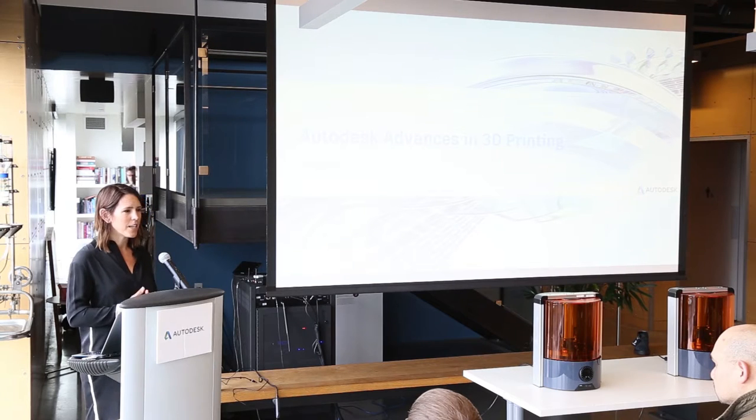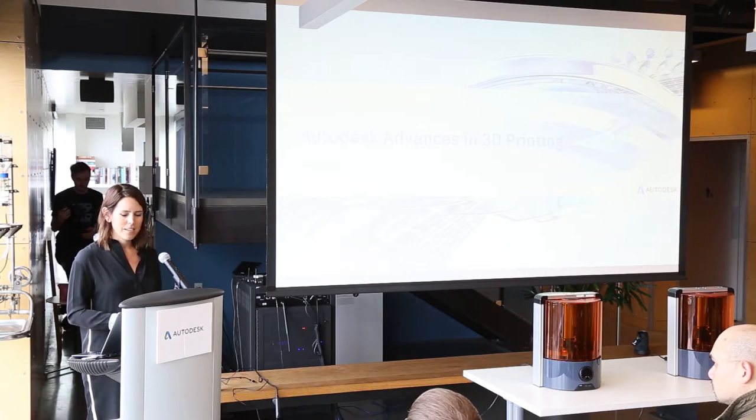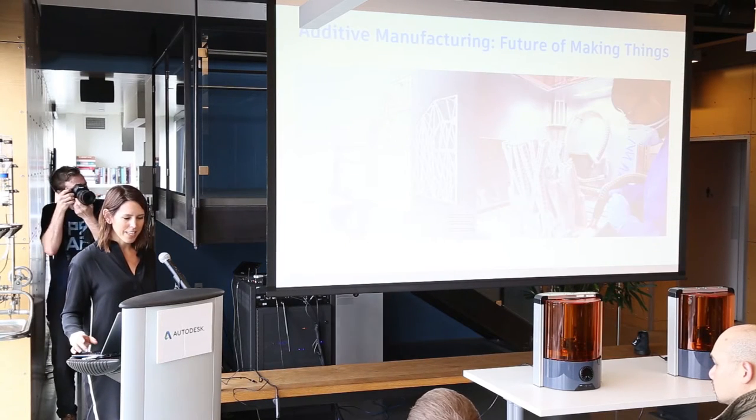3D printing and additive manufacturing — throughout the morning you're going to hear us use those two terms interchangeably; we do mean the same thing. It's really the process of creating a product by adding material to it versus taking it away. I just want to touch on the importance of additive manufacturing for Autodesk as a company. It's about the future of making things.